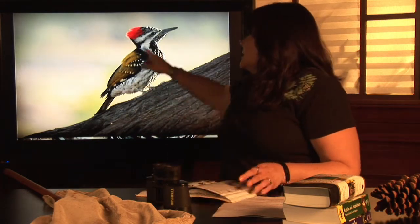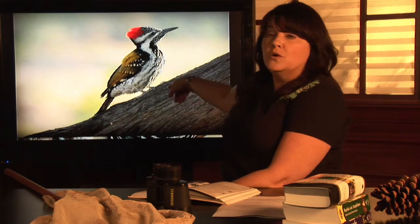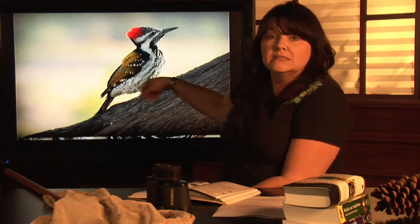Woodpeckers have some interesting adaptations to live on the trees. First of all, they have these very long, tweezer-like bills, which are designed to make those holes in the wood and go in after burrowing insects.